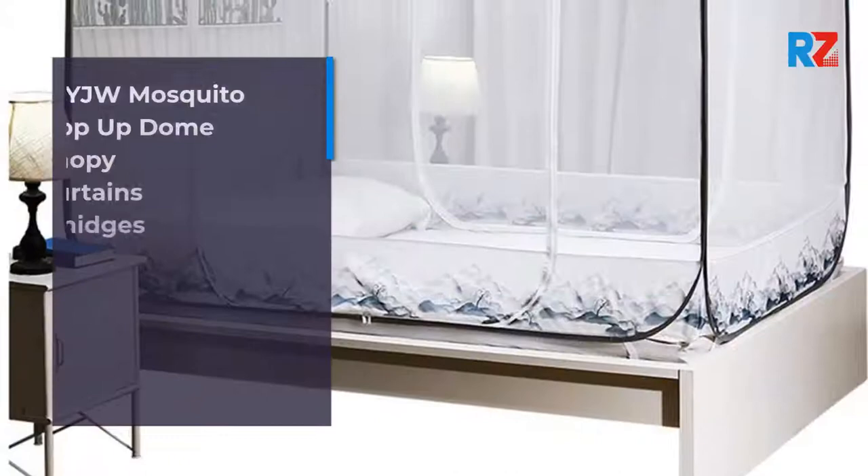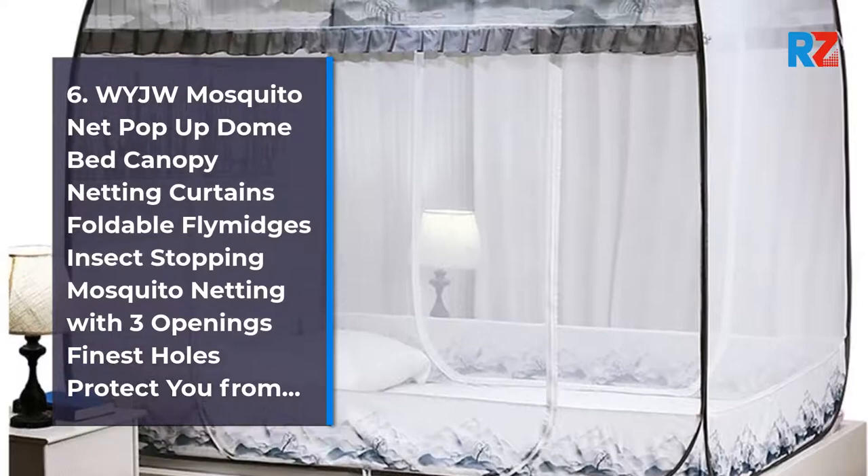6. Waiji Mosquito Net Pop-Up Bed Canopy Netting Curtains, Foldable, Fly Midge Insect Stopping Mosquito Netting with 3 Openings, Finest Holes to Protect You.